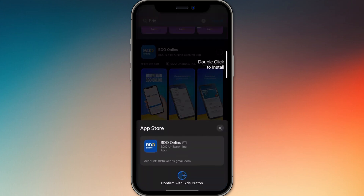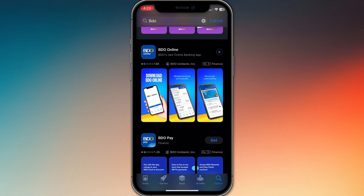Open it and log in using your existing BDO username and password. You'll then be asked to set a 6-digit MPIN for quick access. All your account details, balances, and transaction history carry over automatically. No need to re-register — the new app has an updated interface and added security, so it's smoother and safer to use.